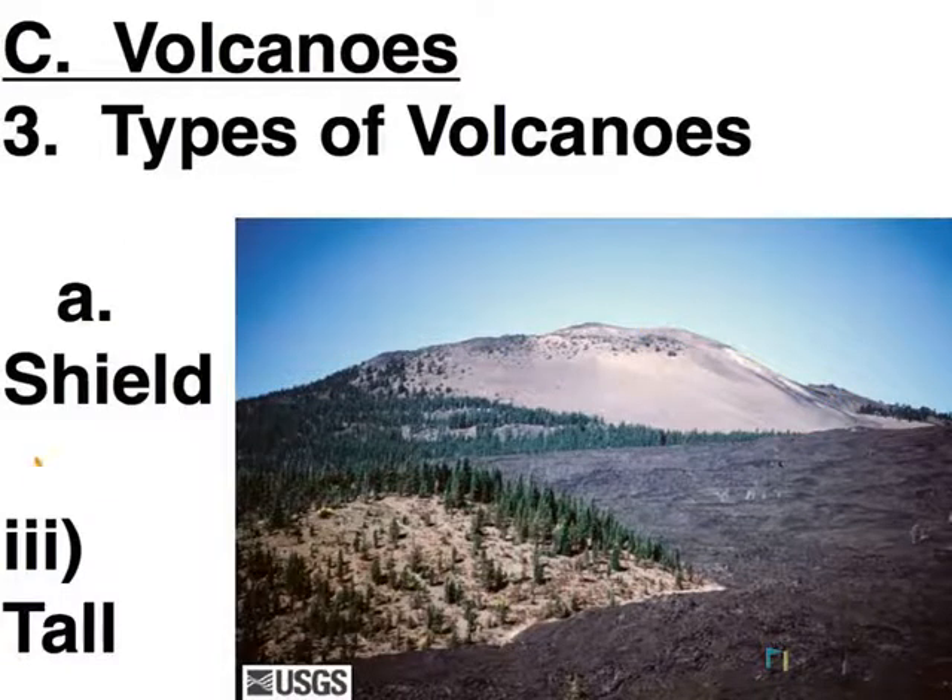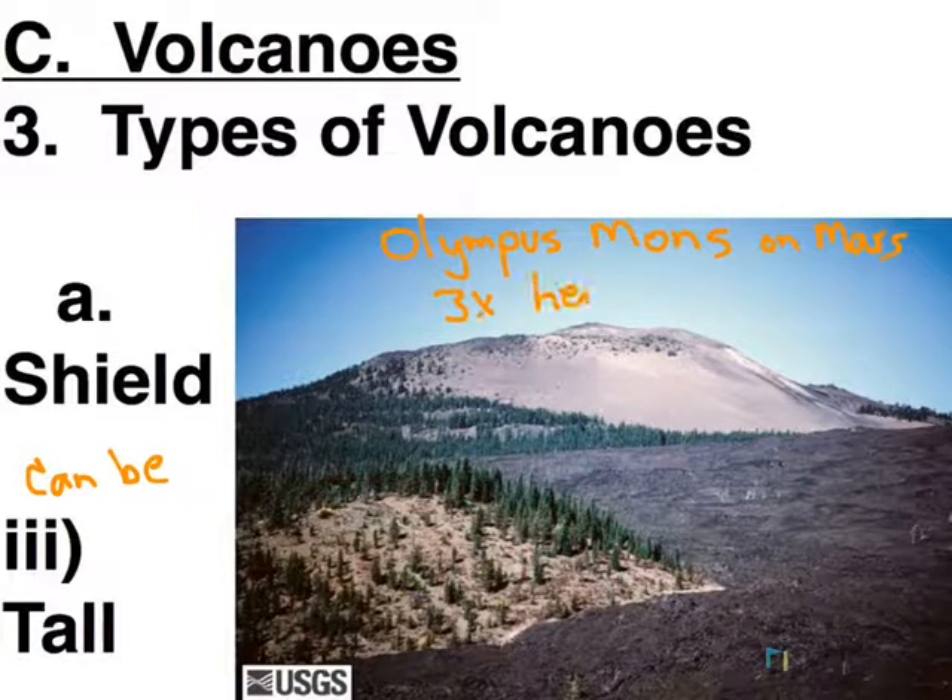They can be quite tall — this one isn't particularly tall. But within our solar system, Olympus Mons on Mars is the tallest volcano. It is a shield volcano, and it is about three times the height of Mount Everest. So they have the potential to be quite tall, depending on how many eruptions have occurred to add to the height.